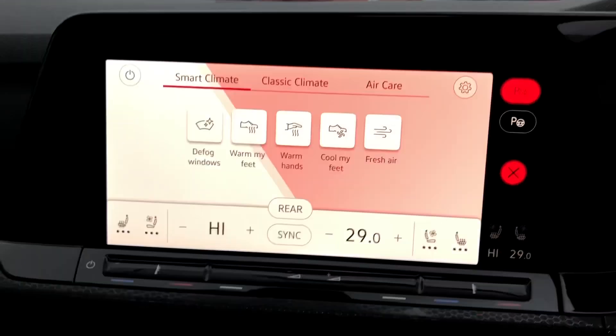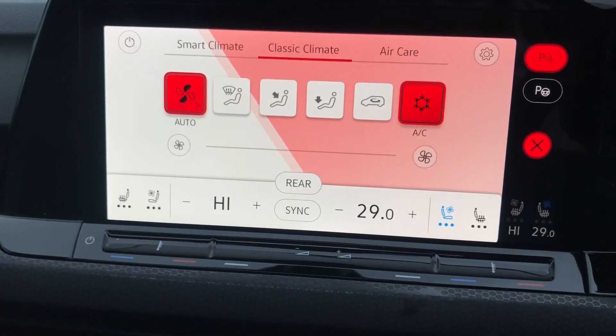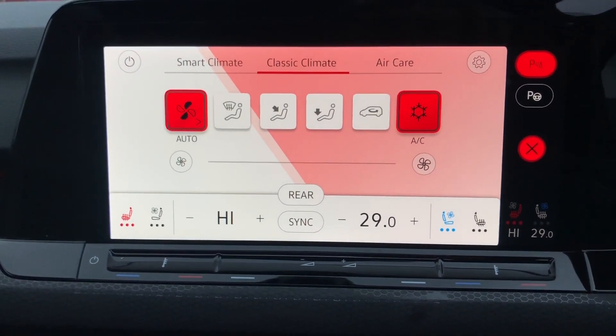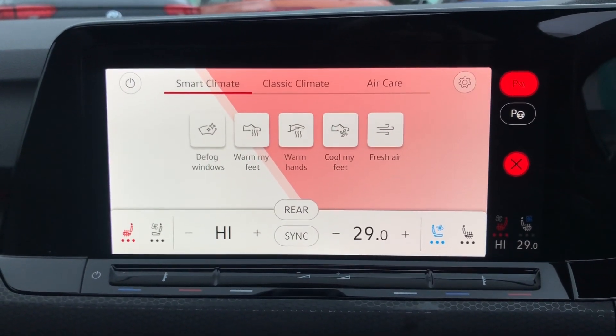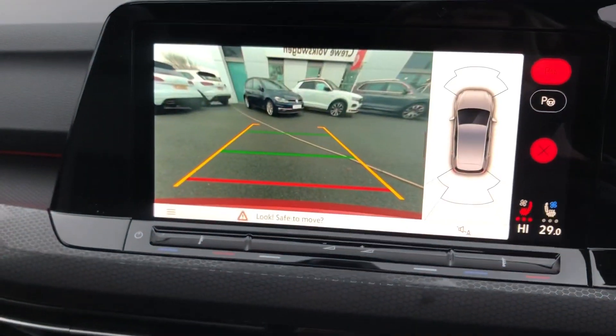As well as climate control — you've got your classic climate and also smart climate on this vehicle, so if you give an instruction to the vehicle it will respond with a change in temperature. The front heated seats are also air ventilated and heated, which are a lovely feature for both winter and summer.